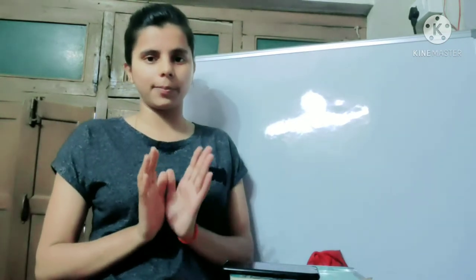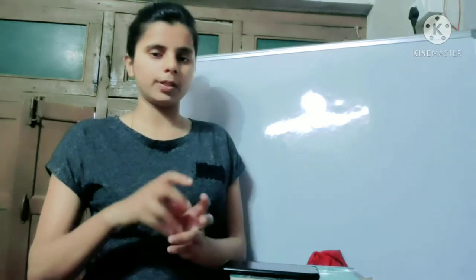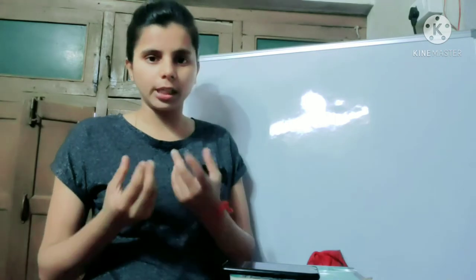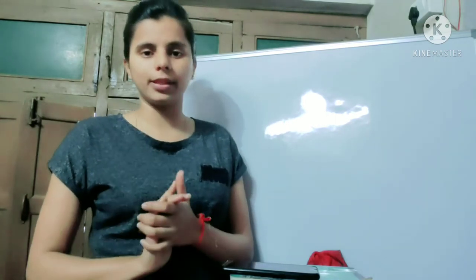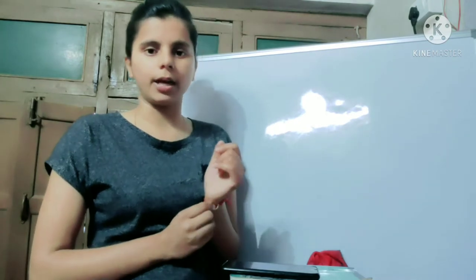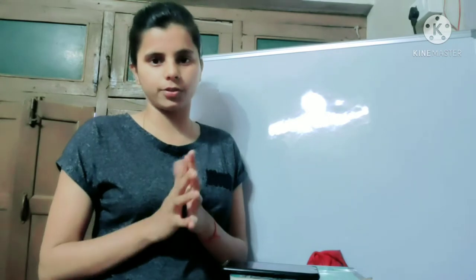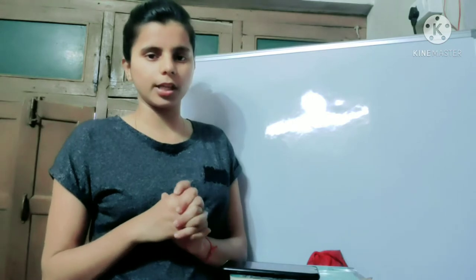If you have to take the exam, then the best book is K.L. Khurana. K.L. Khurana is very important and there is good information in it. If you need a little more detailed knowledge, the book is available in English as well as in Hindi, so students can choose based on their language preference.